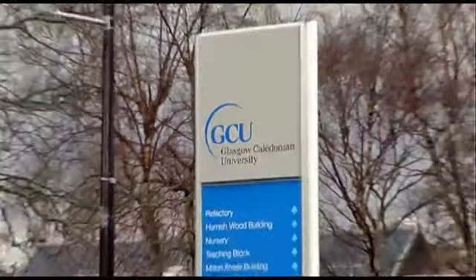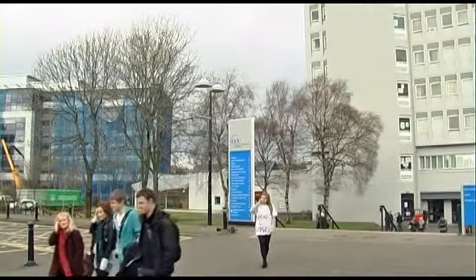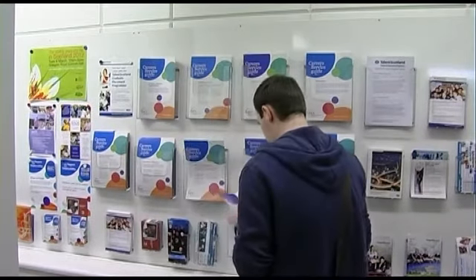Graduating from Glasgow Caledonian University is not just about gaining a first-class degree and finding a job, it's also about enhancing your employability skills. GCU offers its students a wide range of programmes and services which ensures graduates can successfully follow their chosen career path.